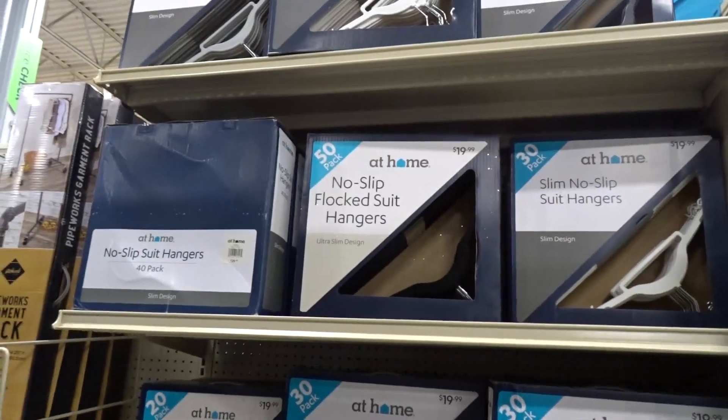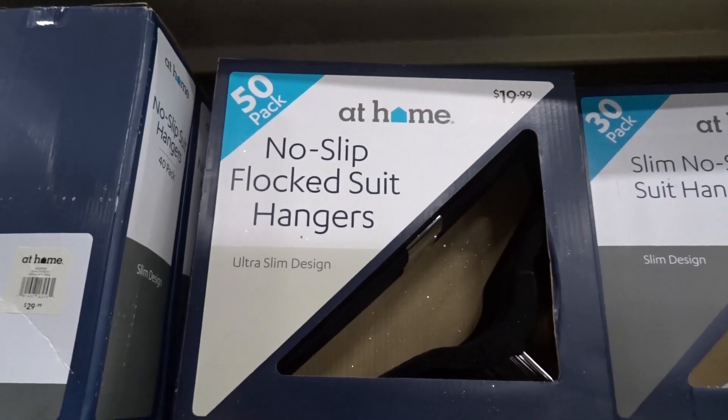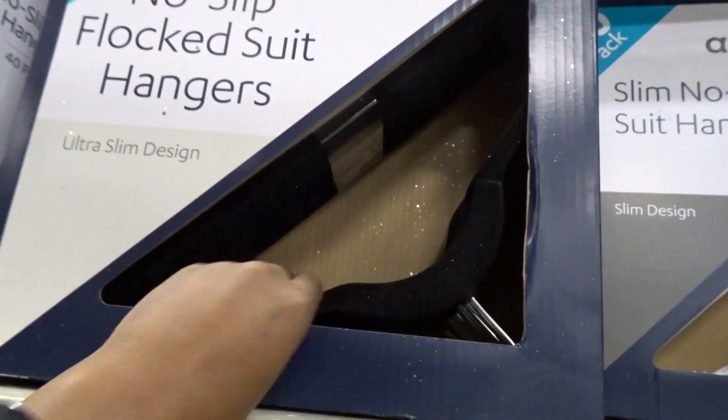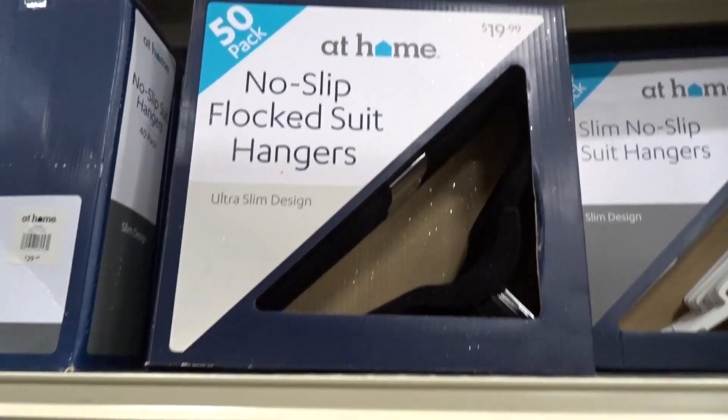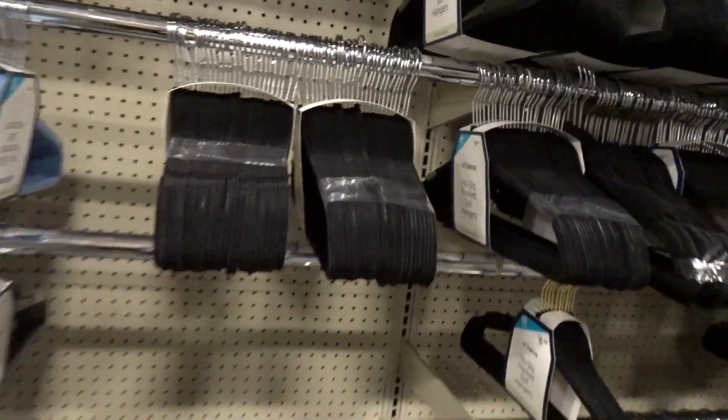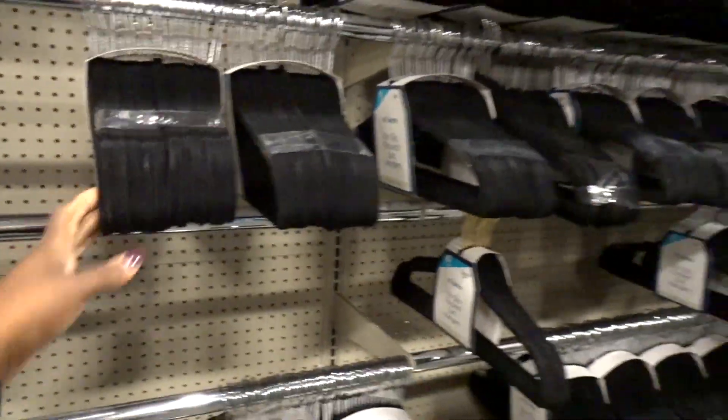Here they are in all of their glory — a 50-pack of no-slip flocked suit hangers. They're velvet hangers. I don't know why they're called flocked suit hangers but that's pretty much it — it is what it is. $19.99. Oh, they even have smaller ones — a 25-pack for nine dollars, that's a good option as well if you don't need 50. To be honest this is like my fourth or fifth box and they're 50 in a box. I've run out of hangers, so yeah, a little bit of a problem.